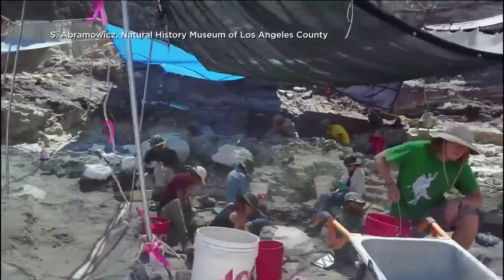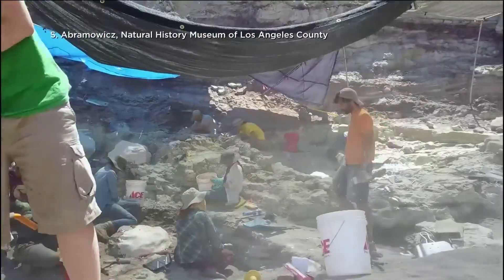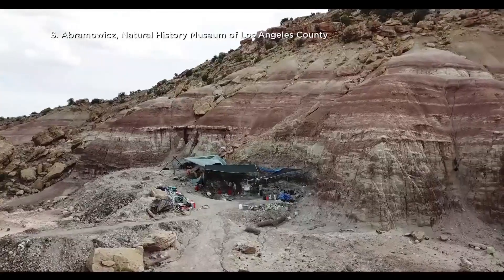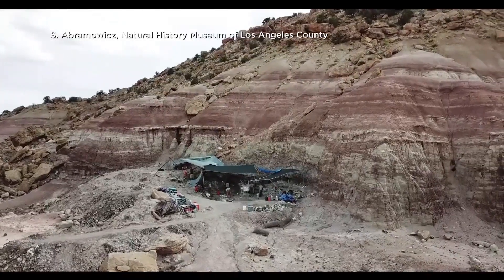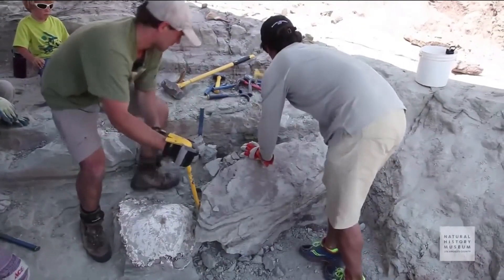When paleontologists set out to find Jurassic fossils in the Badlands of Utah back in 2007, they weren't sure what to expect. But buried in what was a riverbed 150 million years ago was something so rare.